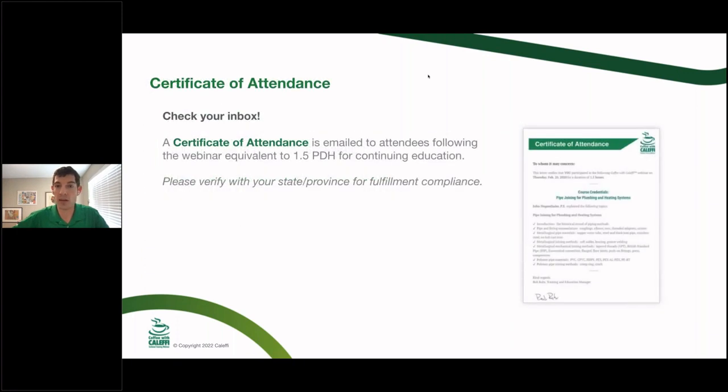Since this is a 90-minute webinar, the PDH Continuing Education Certificate that we send you — you'll have to verify with your state or province — is going to be 1.5 PDHs.